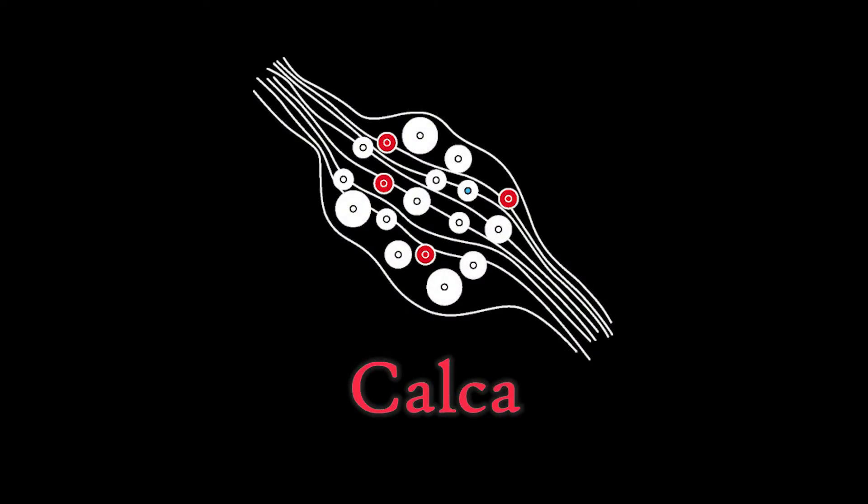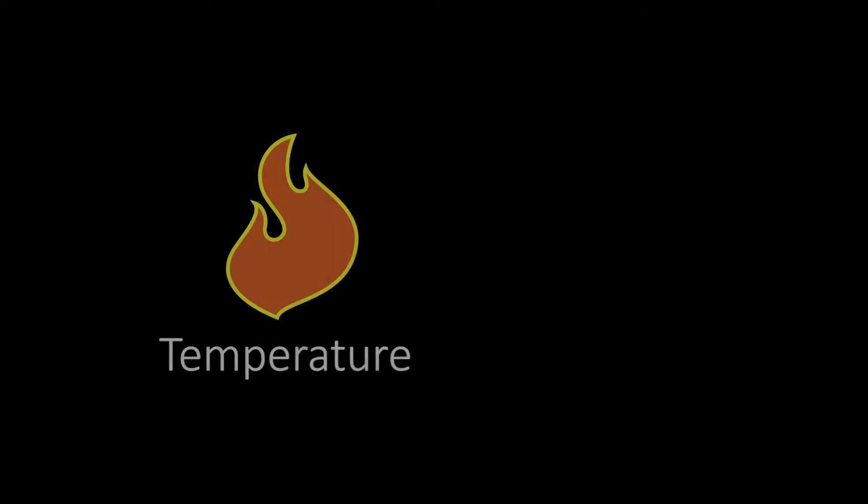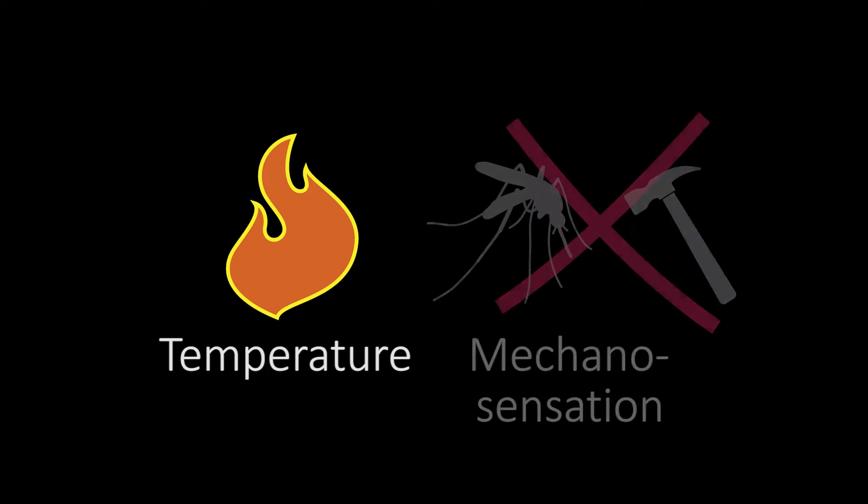In this study, we have investigated the function of the subset of sensory neurons that express calca, one of two genes encoding the neuropeptide calcitonin gene-related peptide CGRP. We chose to focus on these neurons because CGRP has a long history in pain research, and it was previously shown that neurons expressing calca are critical for thermal sensation, but dispensable for mechanosensation.